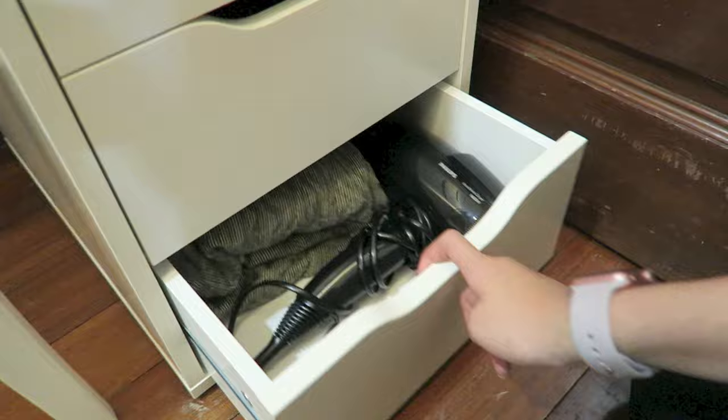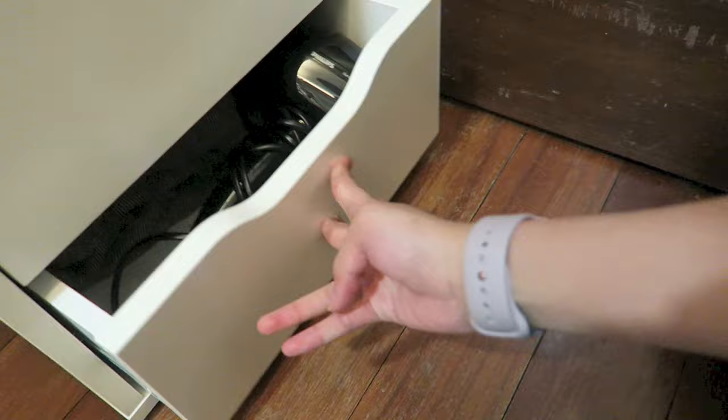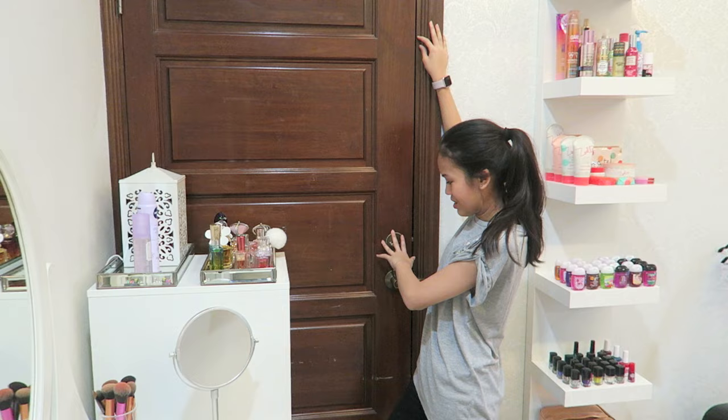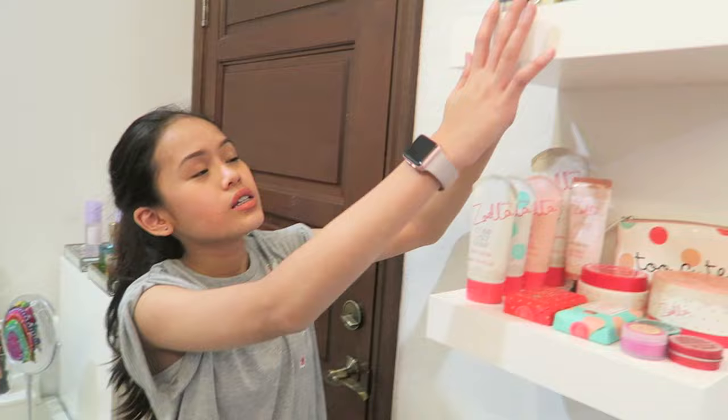Last but not least, this is my hair dryer, my telekung, and sejadah. If you guys can see, there is a random door which leads to my brother's room — it's a connected room, but I keep it locked because I don't want him coming into my room.